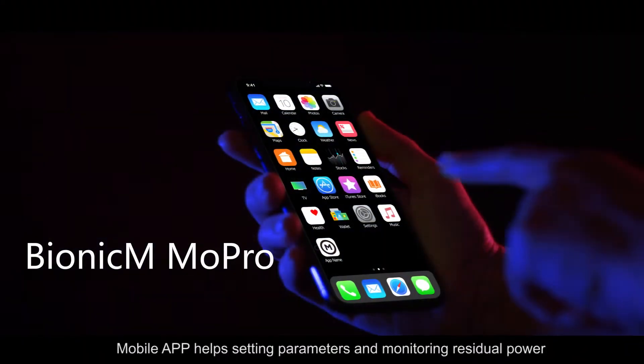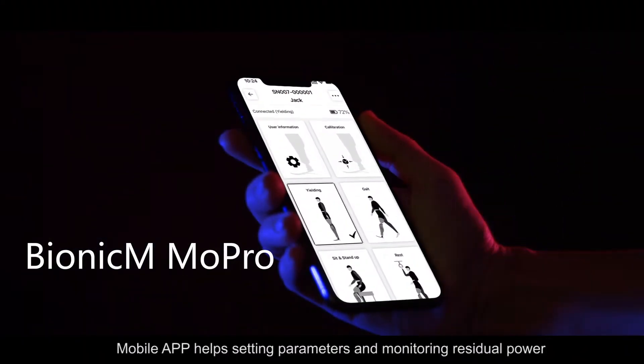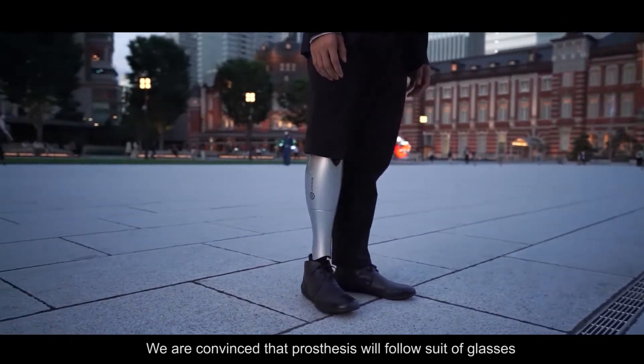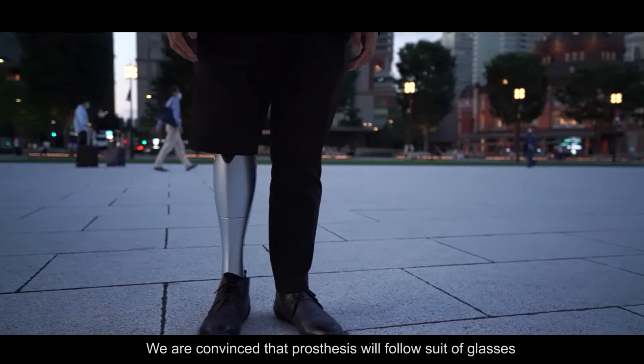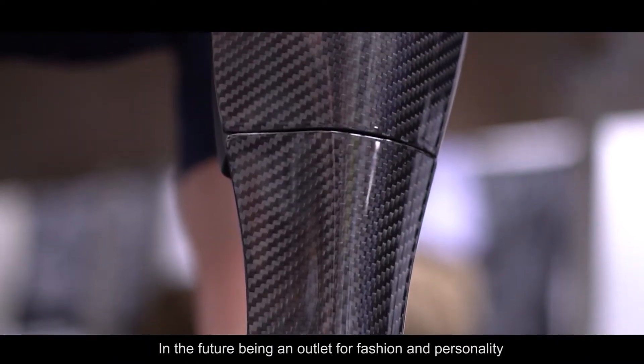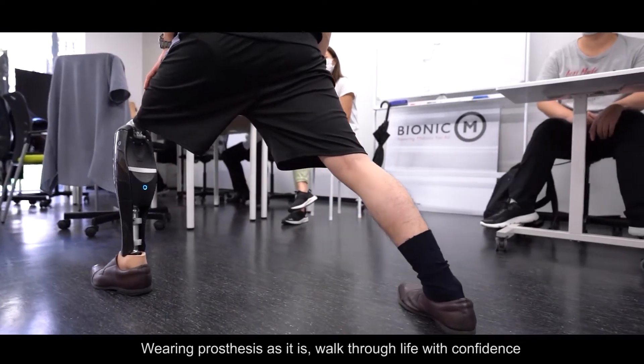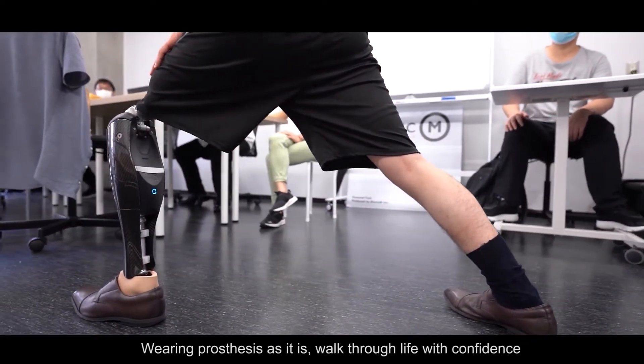A mobile app helps with setting parameters and monitoring residual power. We are convinced that prosthetics will follow the path of glasses — in the future, becoming an outlet for fashion and personality. Wearing a prosthesis as it is, working through life with confidence.